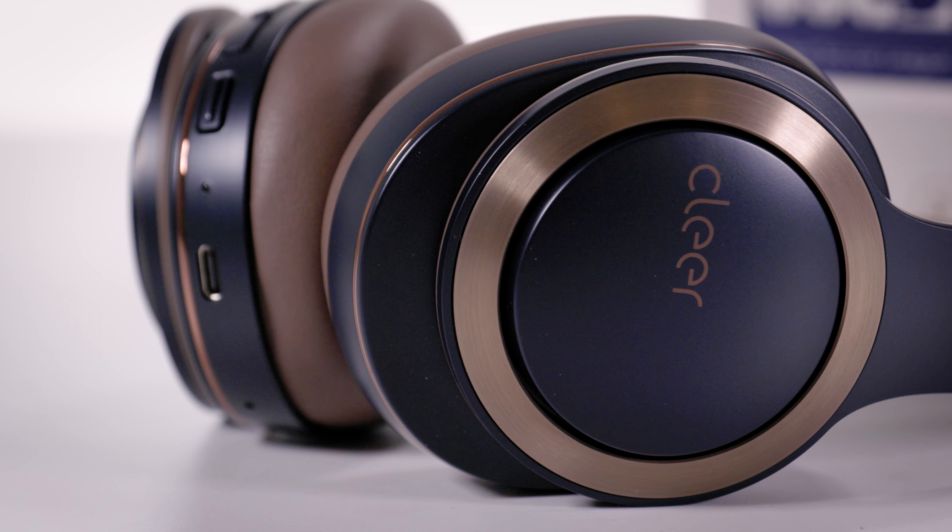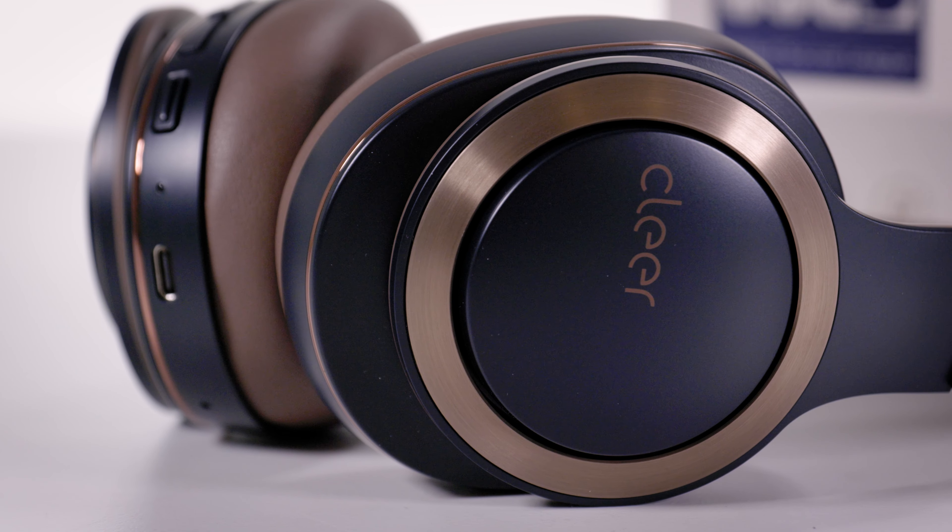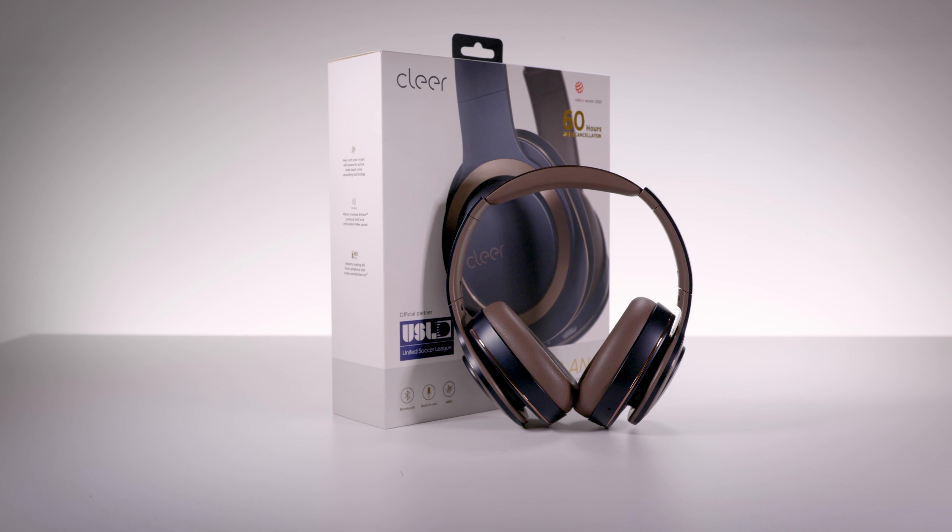Another way Clear has done things differently is with their driver technology. The Enduro ANC uses Clear's patented 40mm ironless drivers. I won't pretend to understand the science behind them, but having heard them on the more expensive Flow 2 and now these headphones, I can say that ironless drivers sound very, very good.